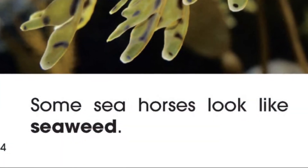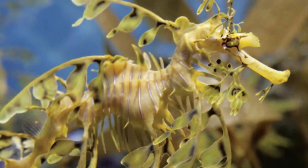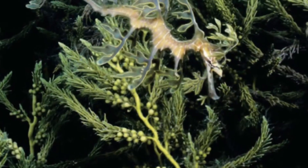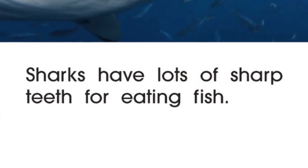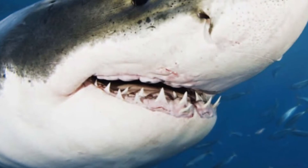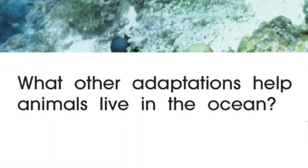Some seahorses look like seaweed. This helps them hide. Sharks have lots of sharp teeth for eating fish. What other adaptations help animals live in the ocean?